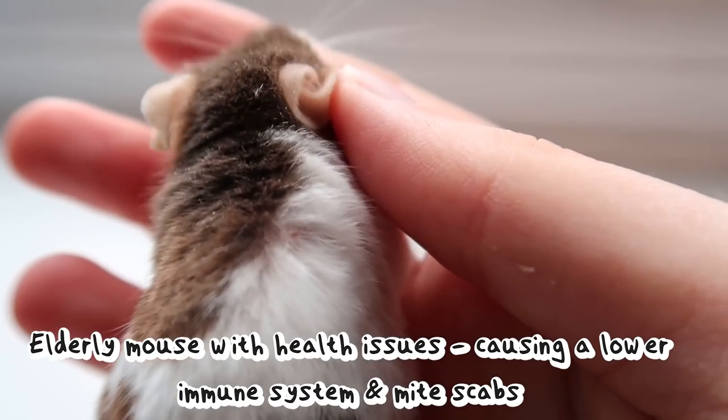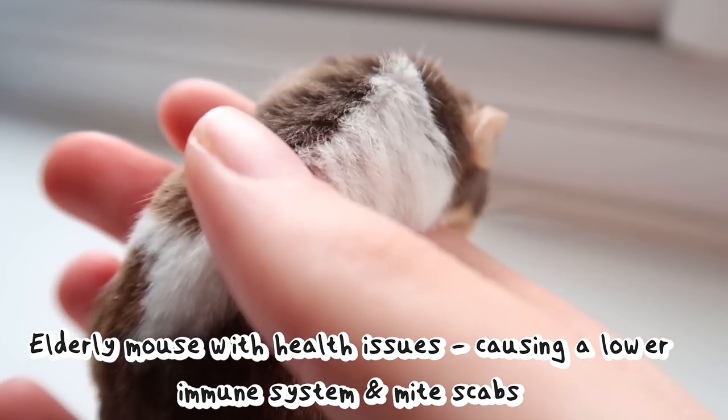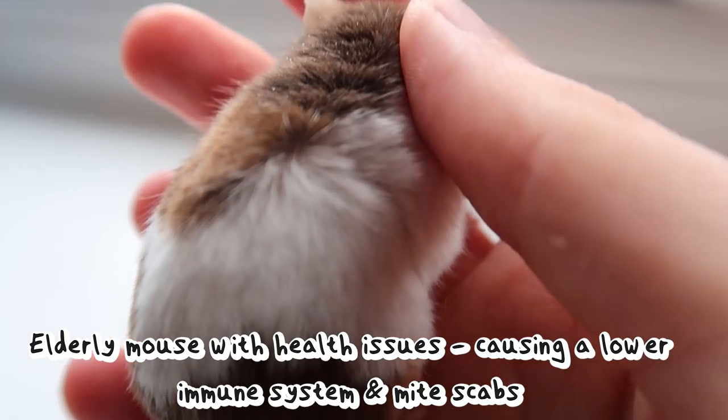Speaking from experience, mice in particular are pretty notorious for being chronic scratchers — even after they've been treated and healed up, they kind of become addicted to scratching themselves and it can be hard to get them to stop. So just be aware that sometimes even after you've done everything you can, they can get into a vicious cycle of scratching and hurting themselves. The next thing rats and mice can be prone to is kidney issues, which mostly appear in older age but can happen in younger rats and mice too.